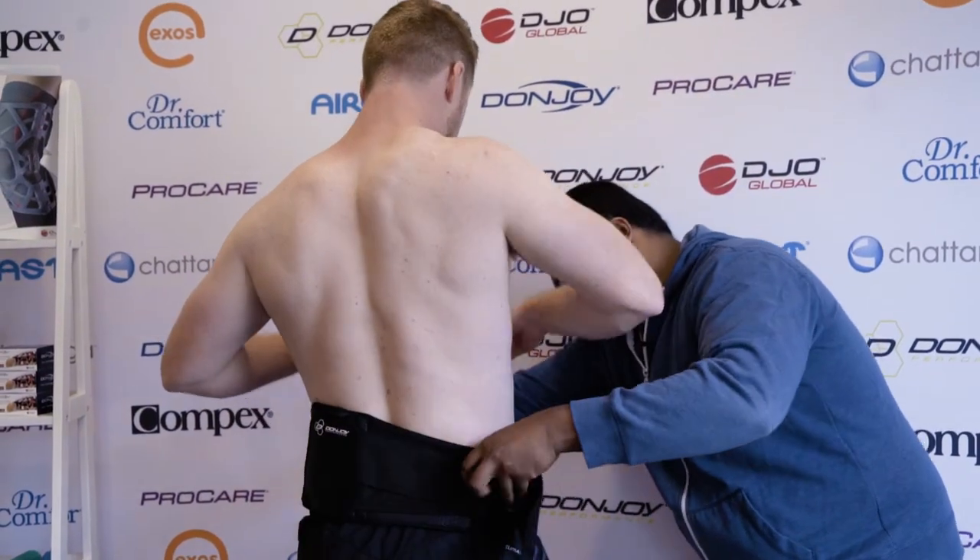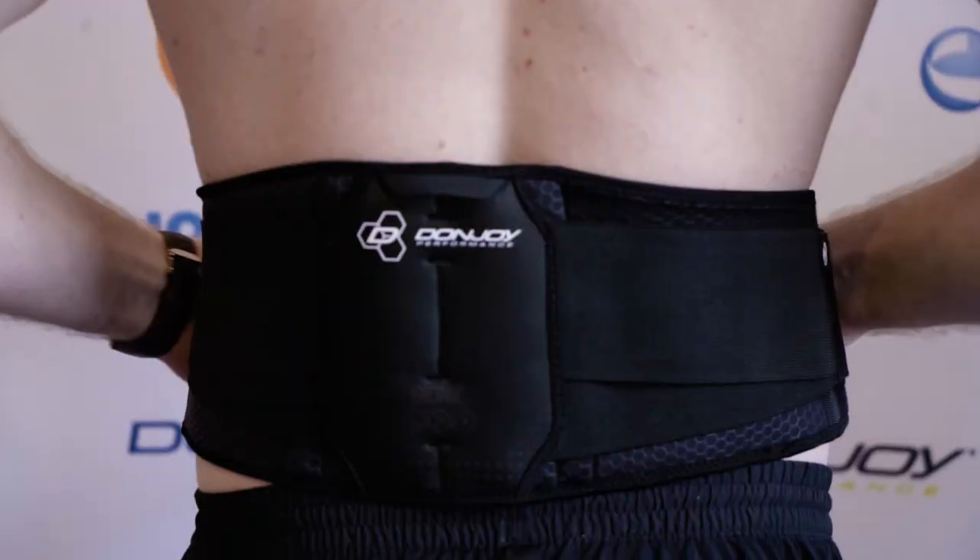During that process, a lot of the main focus is to try and get you back to full function. One of the things that can help is a back brace. We get you in, measure you up, and prescribe you with the right brace with the right level of support so that you can get back to where you need to be.